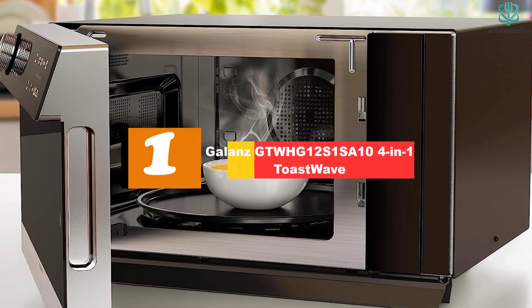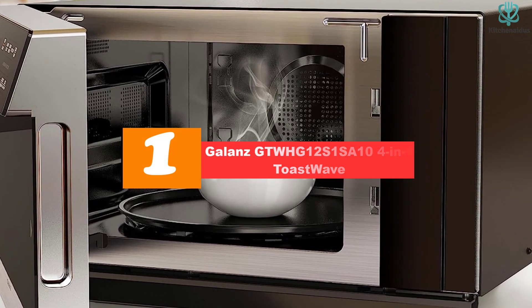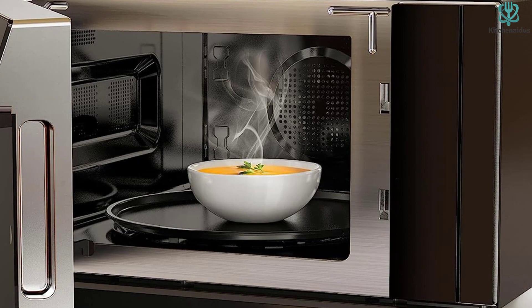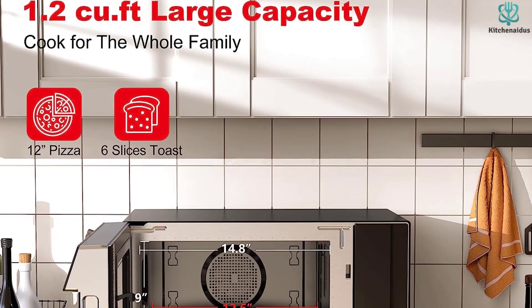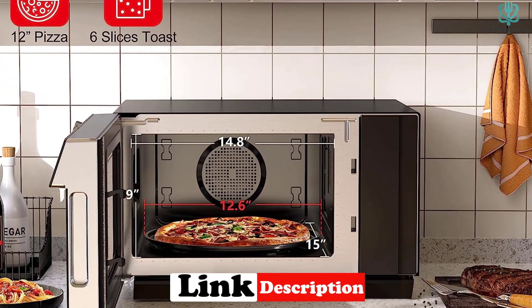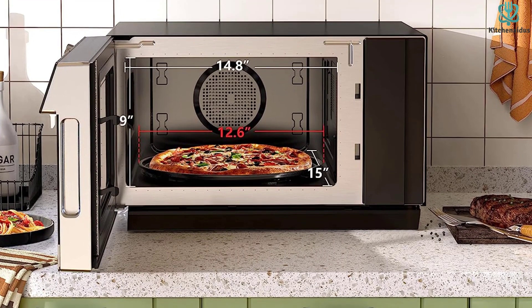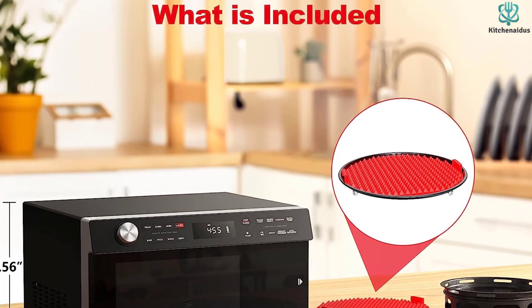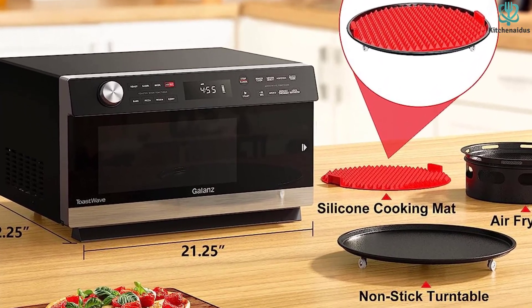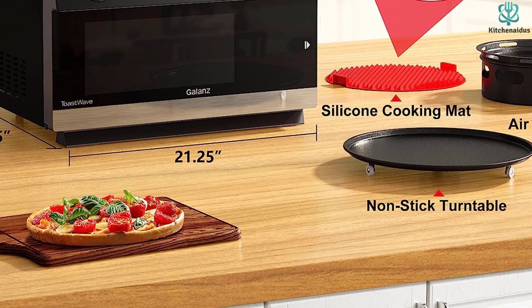And finally at number 1, we have the Galanz GTWHG12S1SA104 4-in-1 ToastWave. If you're tired of juggling multiple appliances or simply don't have the storage space, this microwave is the perfect solution. It is the best countertop microwave and air fryer combo, and it even quadruples as a toaster and convection oven. It has Total Fry 360 technology, which means it can act as an air fryer and cook whatever you want with little to no oil since it circulates air. It also has inverter technology, which means it cooks food more evenly — rather than only heating the outside, it cooks the inside at the same rate.